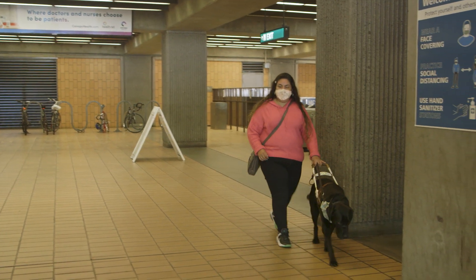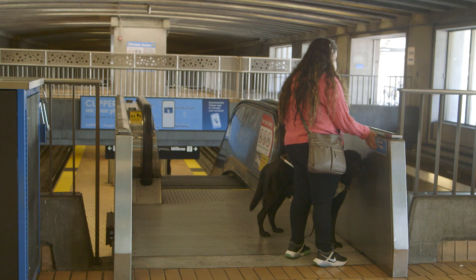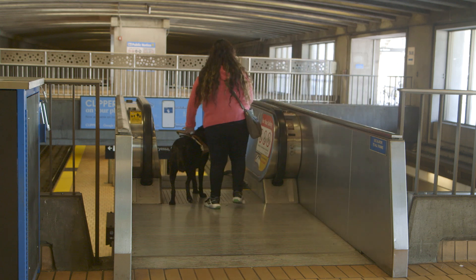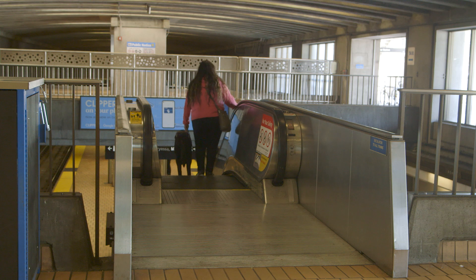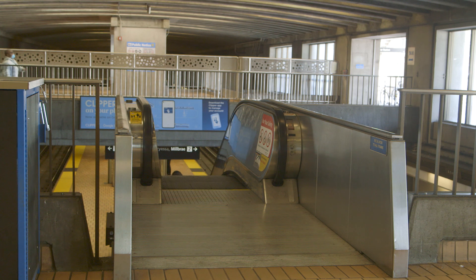Daisy is now past the fare gates and is making her way towards the platform. She reads the braille labeling the correct escalator. While making your way towards the platform, you may hear the public address system announcing train arrivals and other important information. Inside the trains, the train operators announce the name of the next station and instructions for transfers.